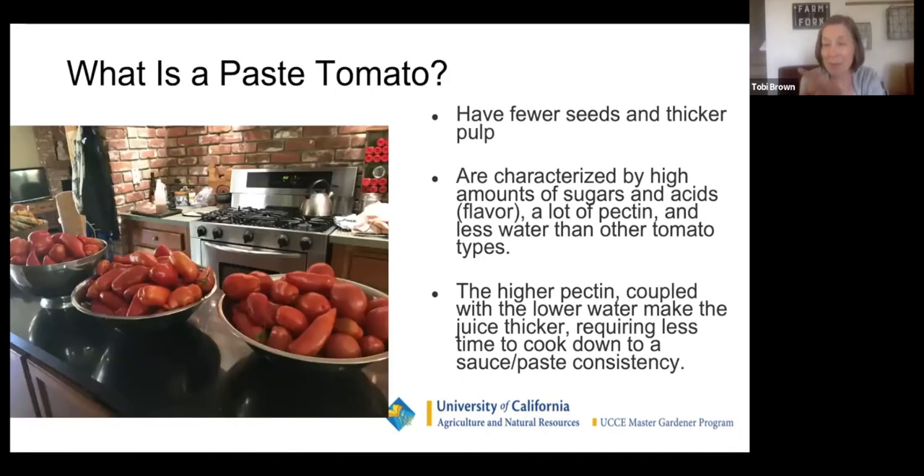What's a paste tomato? Paste tomatoes have fewer seeds and thicker pulp. These are paste tomatoes getting ready to be processed. They are characterized by high amounts of sugars and acids, which make them much more flavorful, and they have a lot of pectin and less water than other tomato types.